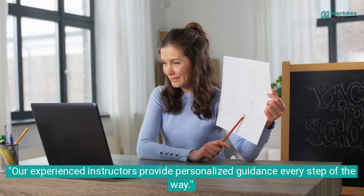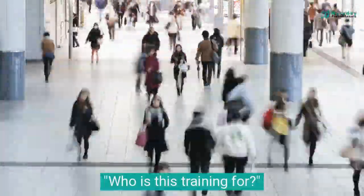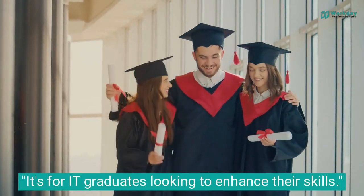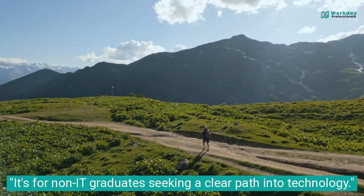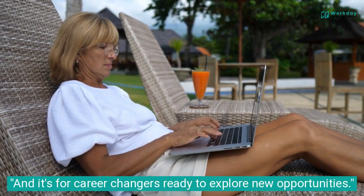Our experienced instructors provide personalized guidance every step of the way. Who is this training for? It's for IT graduates looking to enhance their skills, non-IT graduates seeking a clear path into technology, and career changers ready to explore new opportunities.